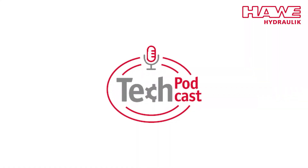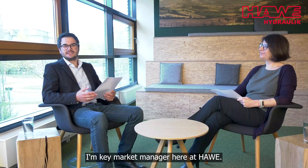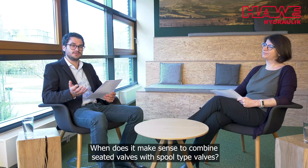Welcome to the HAWI Tech Podcast. My name is Martin, I'm Key Market Manager here at HAWI. Our today's question is: when does it make sense to combine seated valves with spool-type valves?